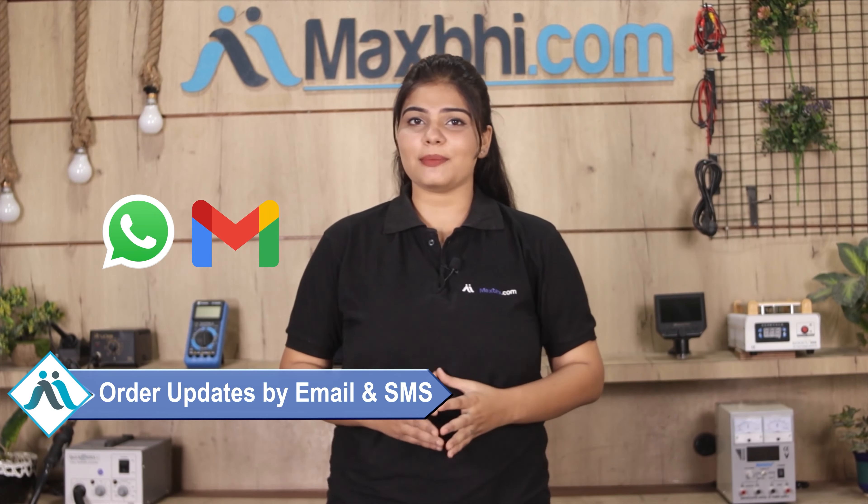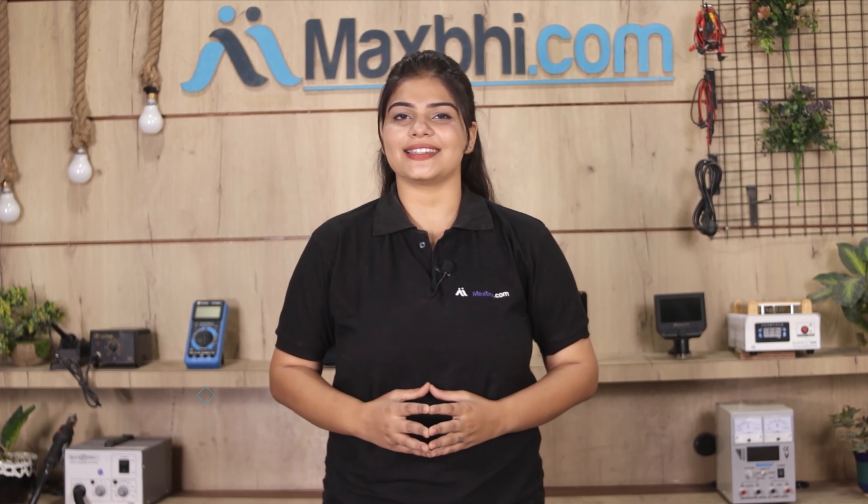All order updates and tracking details will be regularly sent to your email and phone, so you can always check the status of your order. Maxp.com has been delivering phone parts to customers for the past 6 years. So don't wait — order now.